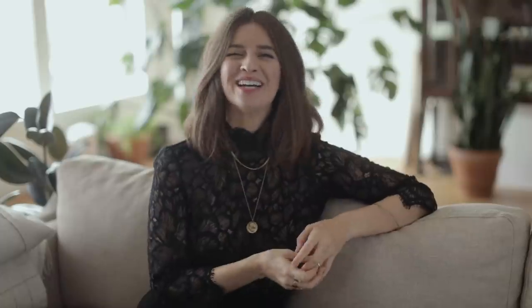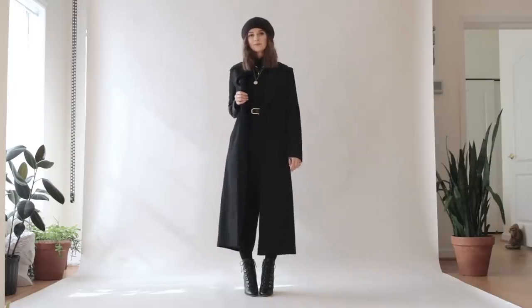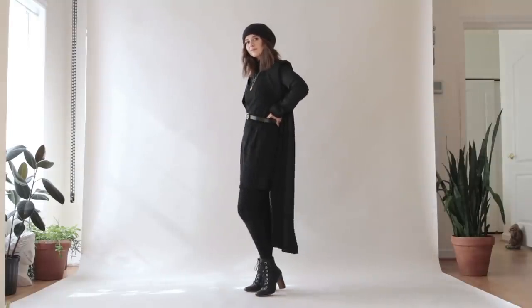The petite guidelines this outfit hits — and I hate that there are even rules, they're really just guidelines — are: it's monochrome, I'm wearing tall heels in a matching color, my belt is cinching my waist, I'm wearing a really long coat to not break up my body, and my dress is hitting me above the knee.